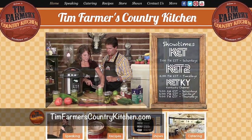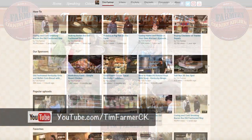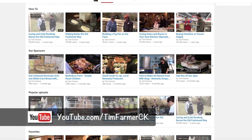Also, timfarmerscountrykitchen.com for maybe some recipes you haven't seen before. Check us out there — we are over 2 million views and growing rapidly all over the world. It's astounding.